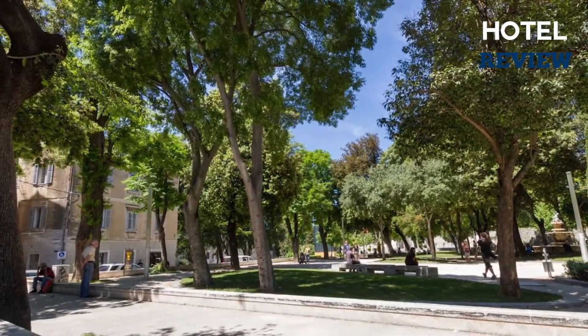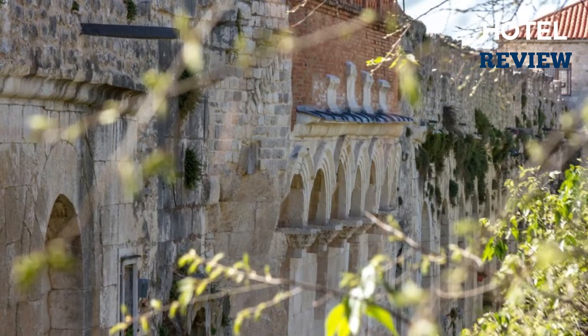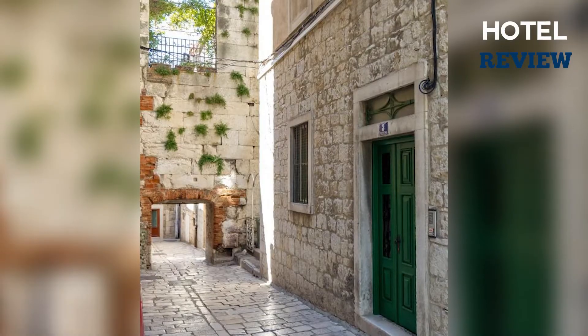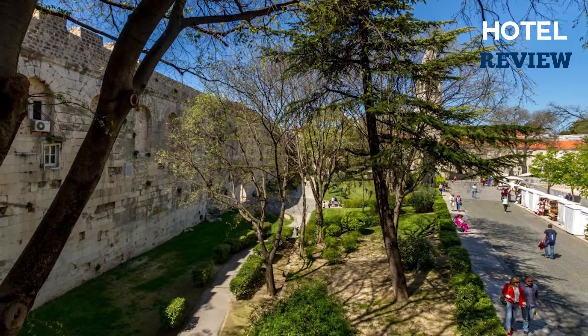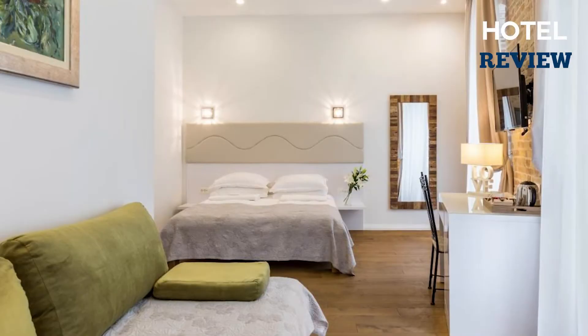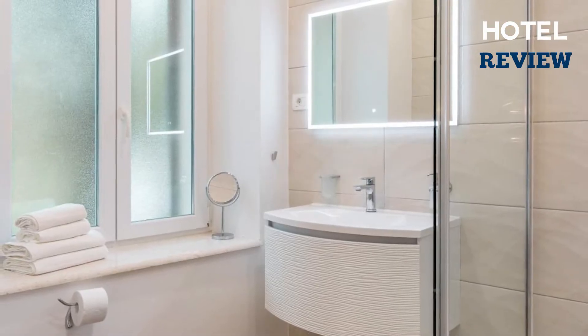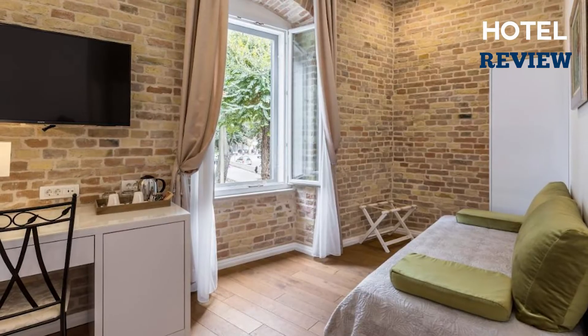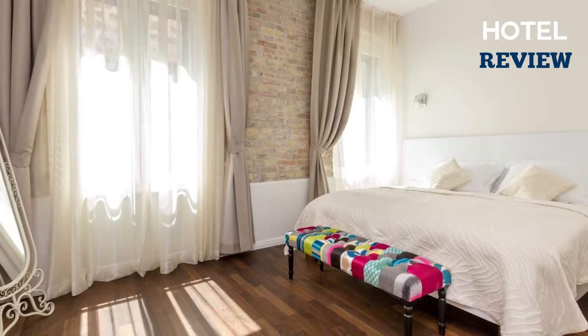Set in the center of Split, Pellegrini Luxury Rooms is right next to the northern wall of the UNESCO-protected Diocletian's Palace and offers views of its Golden Gate. The Monument of Gregory of Nin is just a few steps away. All rooms and guest houses are modernly furnished and air-conditioned, and come with a wardrobe, desk, and flat-screen TV. Each one comprises a bathroom fitted with a shower with free toiletries and a hairdryer included.